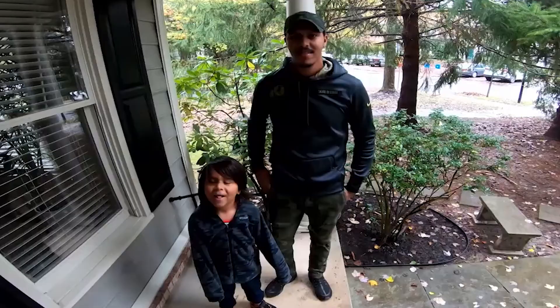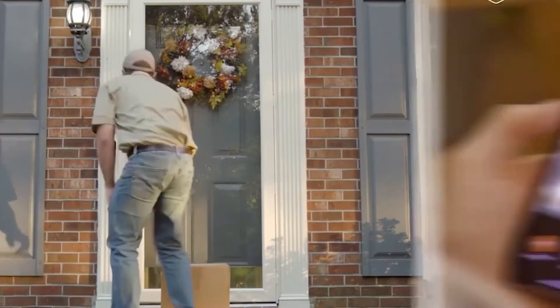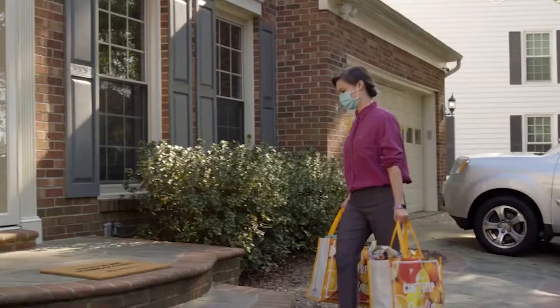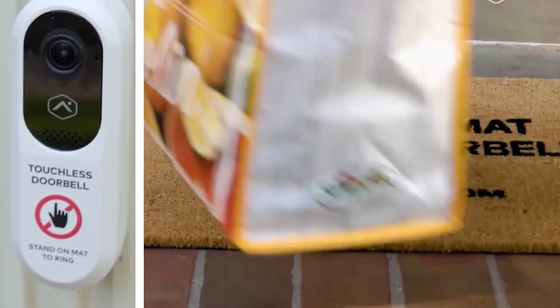At number seven, we have the touchless video doorbell — a device catering specifically to the measures protecting ourselves against the COVID-19 pandemic. This product comes from Alarm.com: a new video doorbell that uses video analytics to ring itself whenever it detects a person standing on your mat. With this technology, you no longer need to physically touch the doorbell yourself. It has a built-in microphone to let you talk to visitors through your phone.